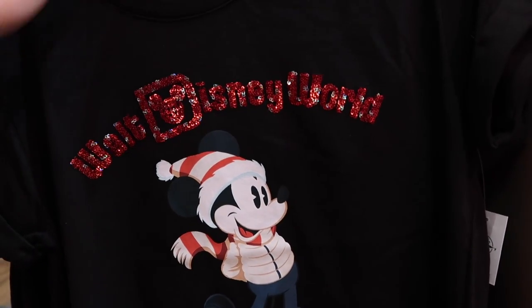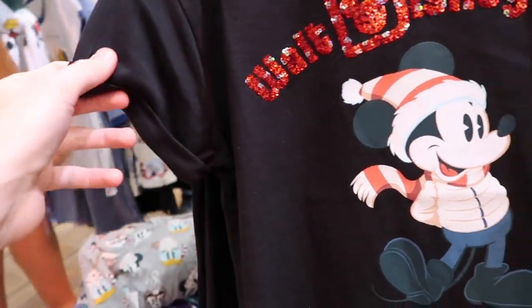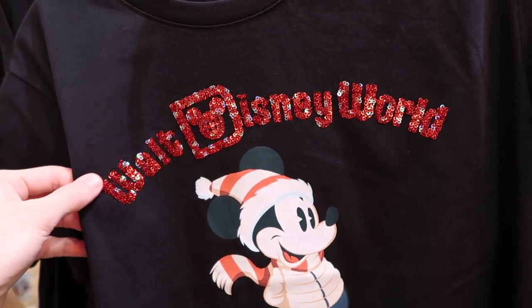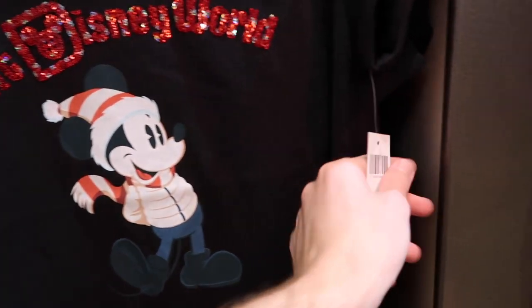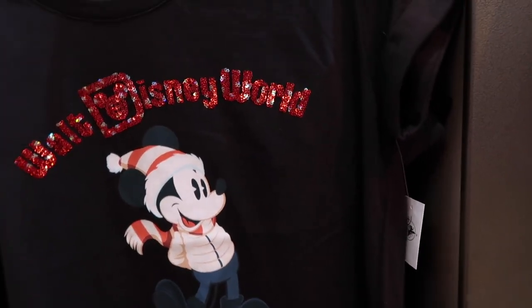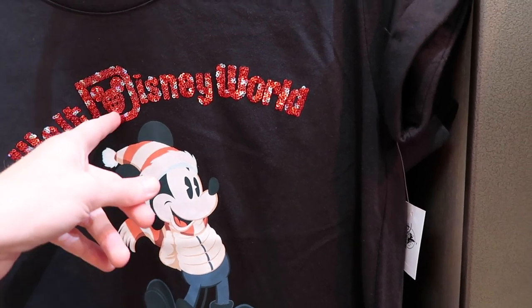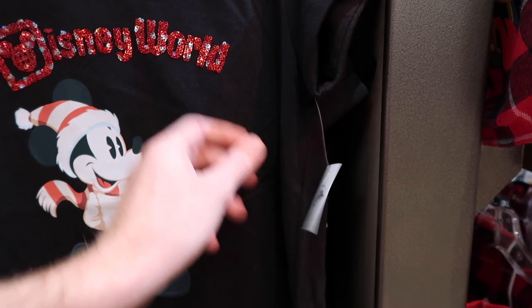Another shirt they have over here — this is just a black shirt with the sleeves kind of folded and sewn like that so you can't unfold them. They have this little sequin-style design and Mickey Mouse on it. I always love merch themed to different times of year — Halloween, Christmas, different seasons — and it says 'Walt Disney World,' which makes it feel more exclusive. $39.99 for this shirt.